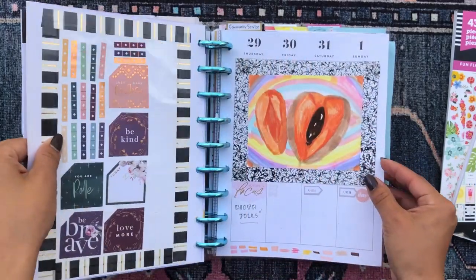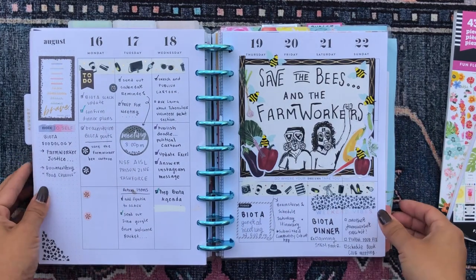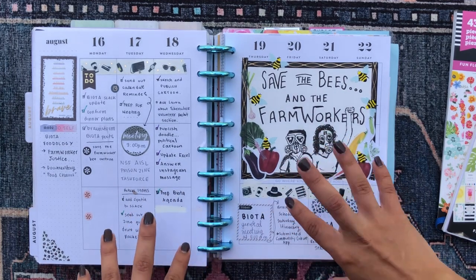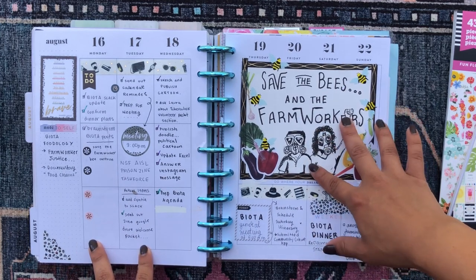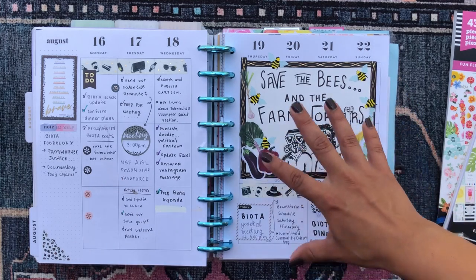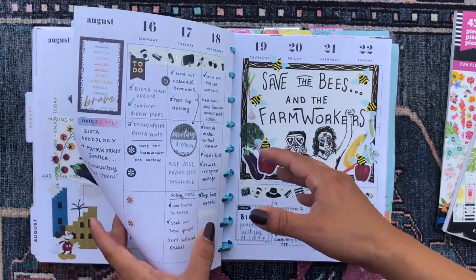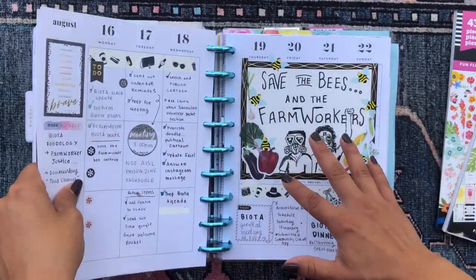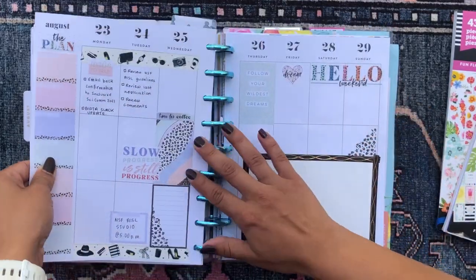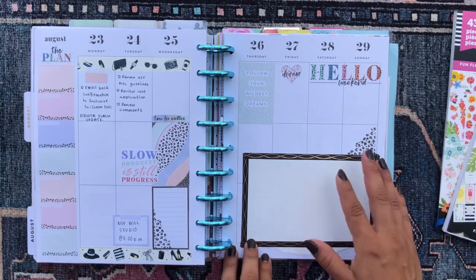My next section is my community service work. I use a vertical planner for this section. This was the current week — I had a lot of fun doing this little political cartoon slogan moment. I'm an illustrator and content creator for some of the community service work I do, so I like putting in sketch paper and taping it into my planner and then sketching right in there — it really motivates me. I've been loving having these little doodle sketch moments in my planner. The upcoming week uses the Colorful Leopard sticker book and I've laid out my canvas ready for the weekly doodle.